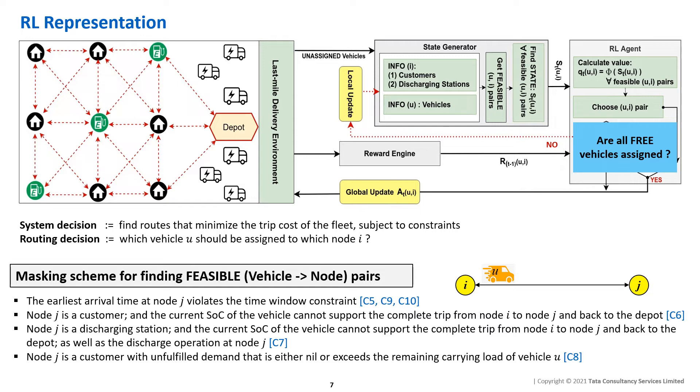The optimization problem is formulated in the RL framework by defining the state-action space and engineering the reward function. The algorithm builds the solution by mapping vehicles to a node at every decision epoch, eventually leading to an optimized route. As shown in the figure, our RL agent is triggered whenever a vehicle becomes free in the environment, at which point we collect the states of all feasible vehicle-to-node assignments. The agent calculates a value for each feasible assignment and chooses the highest-value assignment as its action. This continues until all vehicles are assigned or there are no remaining customers to visit. After the episode, the RL value network is updated based on the rewards received. The conditions for determining whether a vehicle-node assignment is feasible are shown on the bottom left.